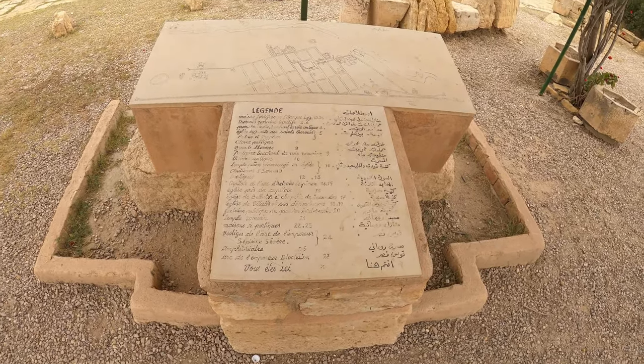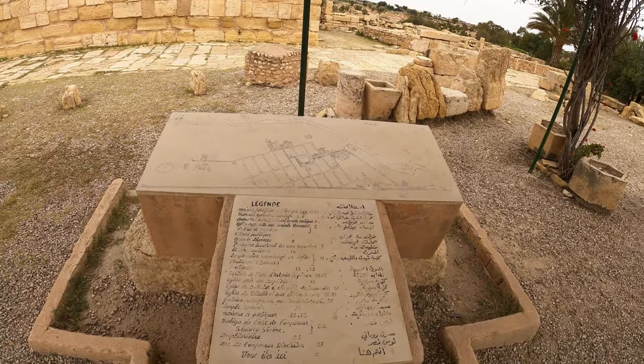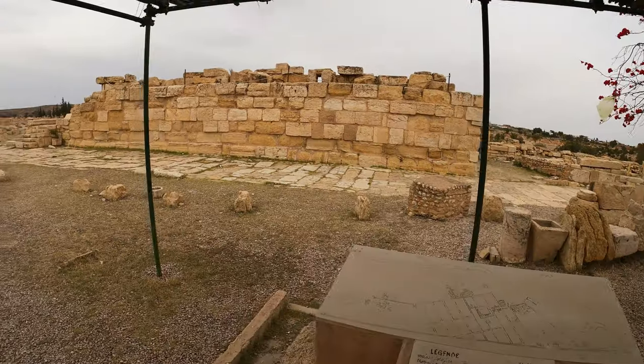Welcome to Roman's Beitler here in Kasserine, one of the most impressive archaeological sites in the country. Here is the plan of Beitler and now we're going to wander around and see what we can find.